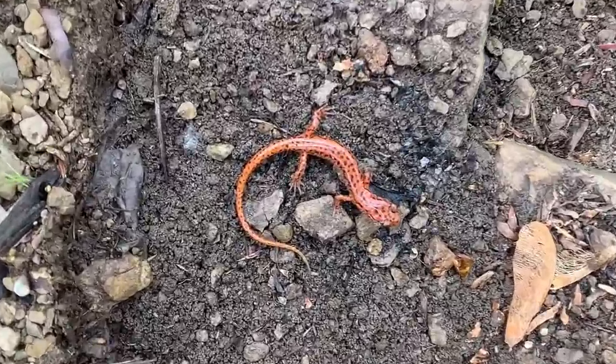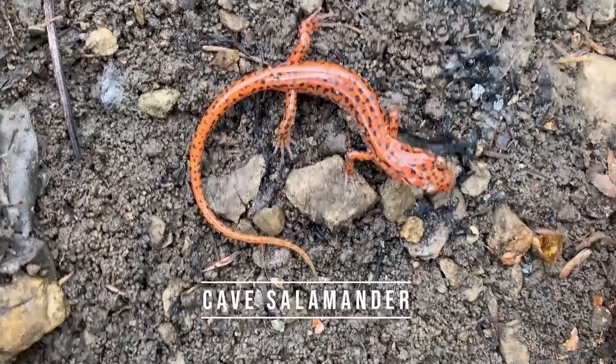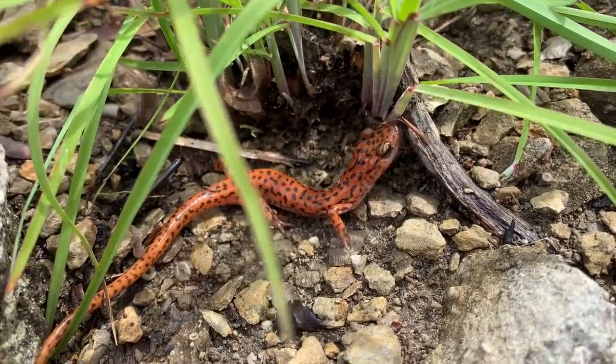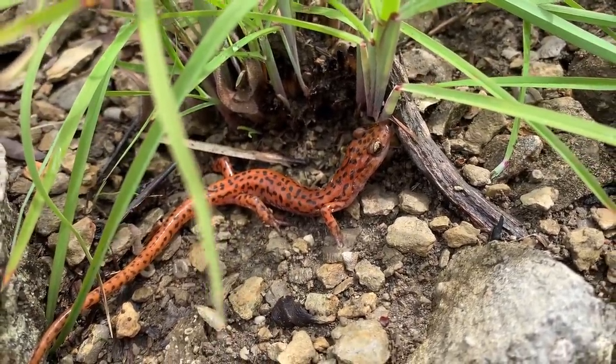First find here, a little cave salamander under a rock. Check this guy out, just hanging out. I'm gonna pull him out for a second. First cave salamander of the trip — pretty cool. These are really cool looking salamanders and we don't have a lot of them in Georgia, so it's nice to see them.